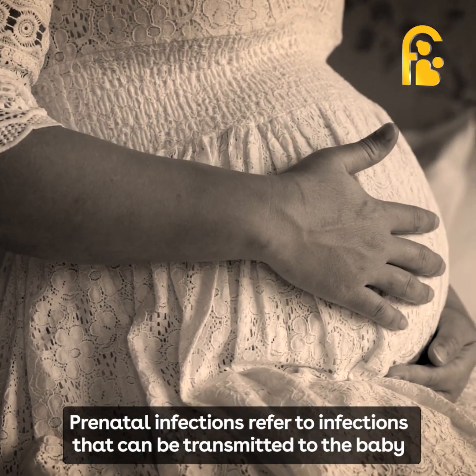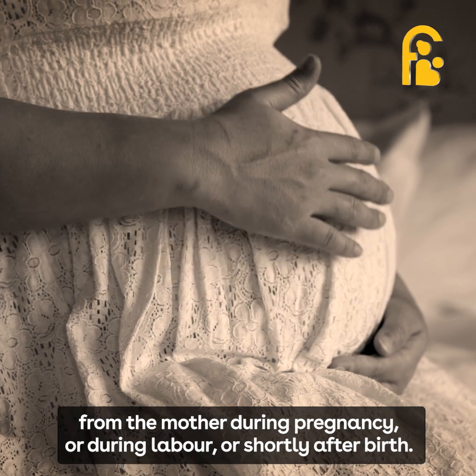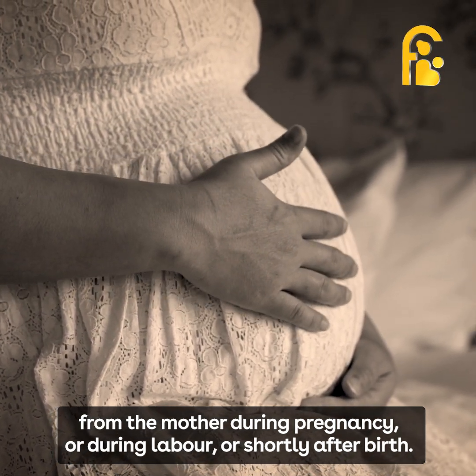Prenatal infections refer to infections that can be transmitted to the baby from the mother during pregnancy, during labor, or shortly after birth.